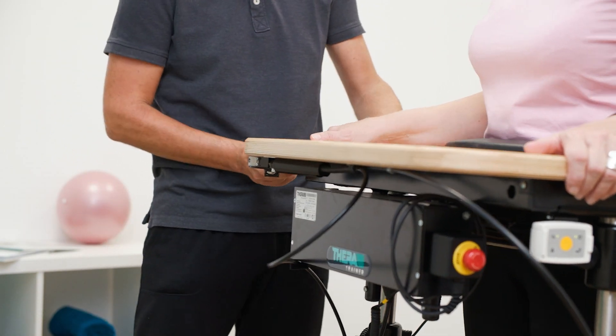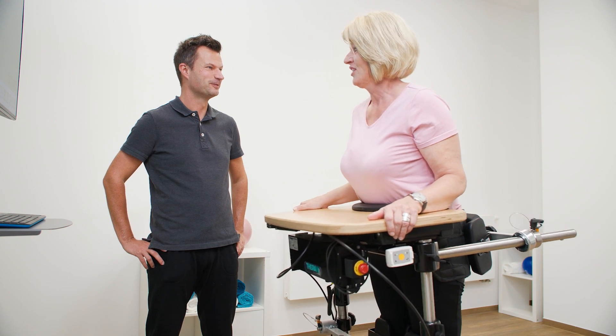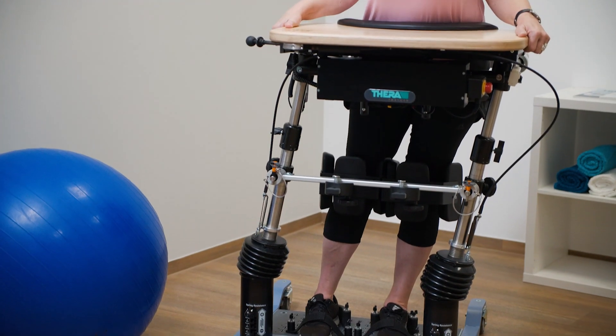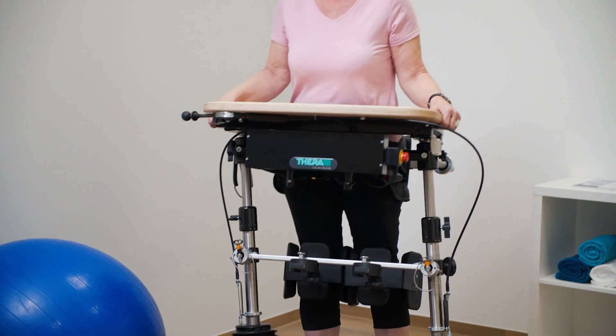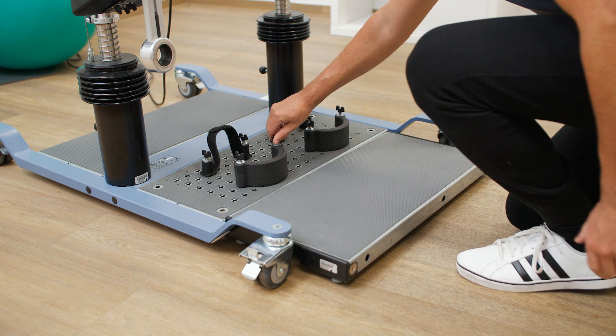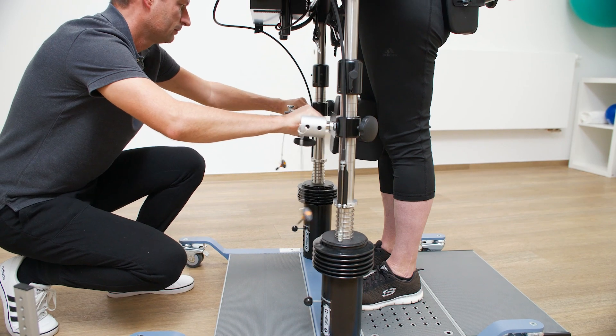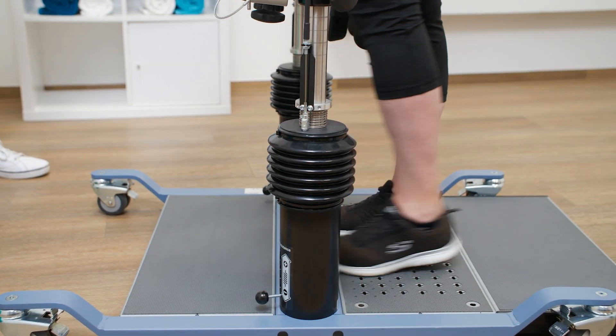For more active people in later rehabilitation stages, TheraTrainer Ballo transforms in the blink of an eye from a static standing frame into a dynamic balance trainer with a flexible range of movement. Tool-free, adjustable accessories allow weight-bearing and object pick-up exercises in various standing and stepping positions without losing support.